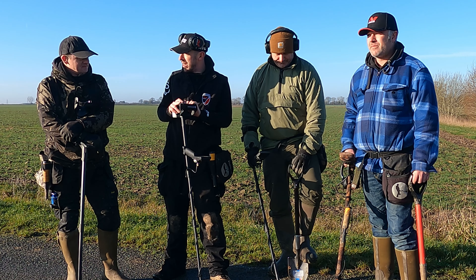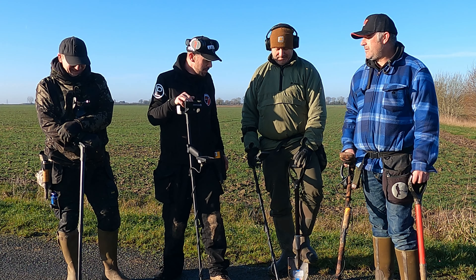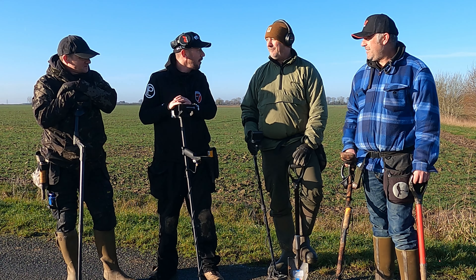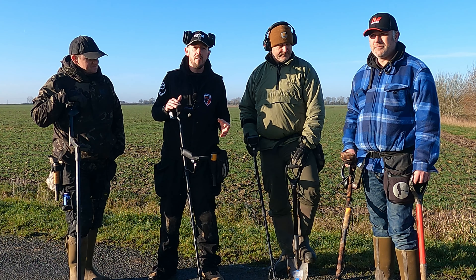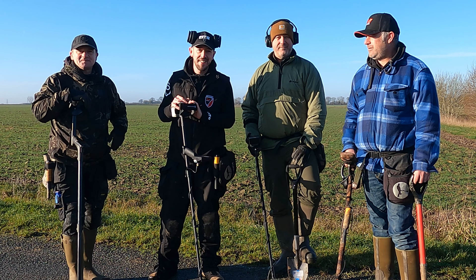I'm still learning the machine as well. Martin's obviously at a disadvantage, but you guys have got some Equinoxes. Colin, you've gone with a sniper coil, which is a good idea — you're going to try and get in between the targets with a smaller coil. None of us have gone for anything particularly big for that reason. Anyway, enough talking. Let's get out there and get finding.